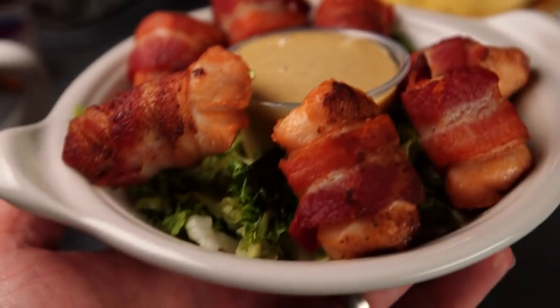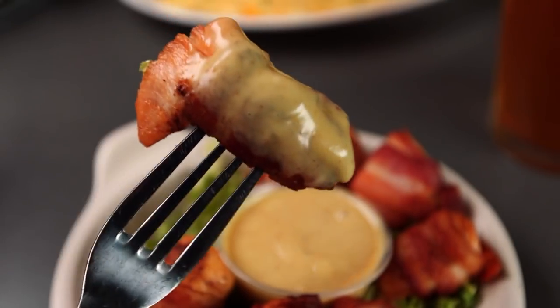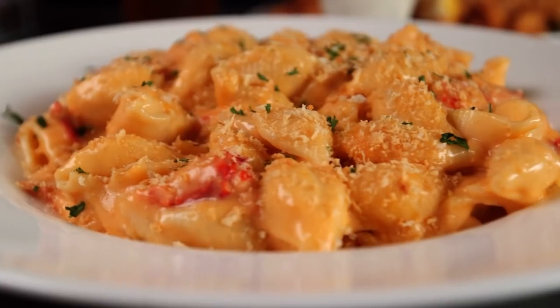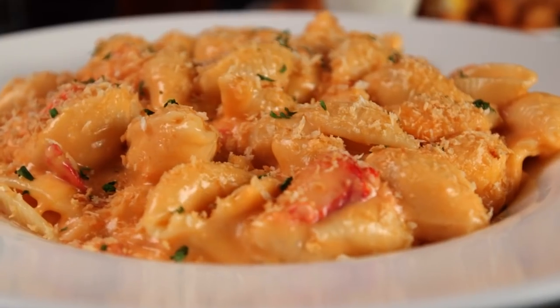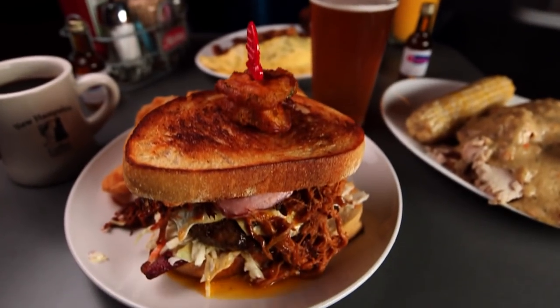And then there's the signature appetizer known as Foul Balls. It is chicken tenders we cut by hand, wrap them with our applewood smoked bacon, then smoke them for about an hour or so, then finish them in the fryer just to give that bacon a little bit of crispiness, and serve with our house-made honey mustard sauce.